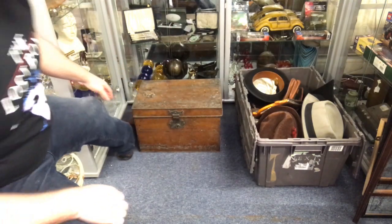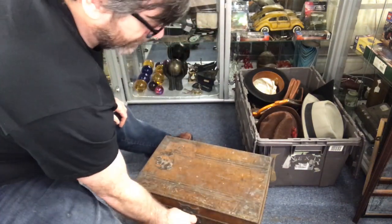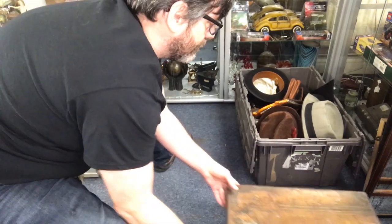This here is a strong box that is absolutely packed with stuff that we're going to dig through in just a moment.